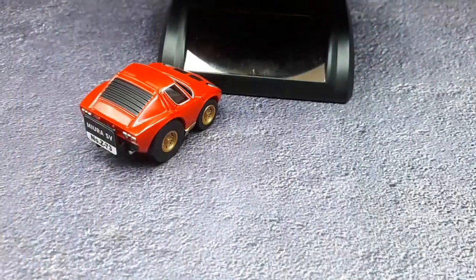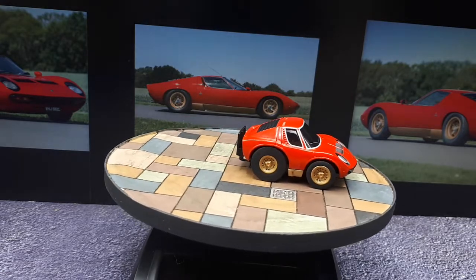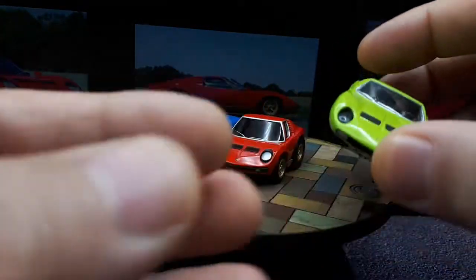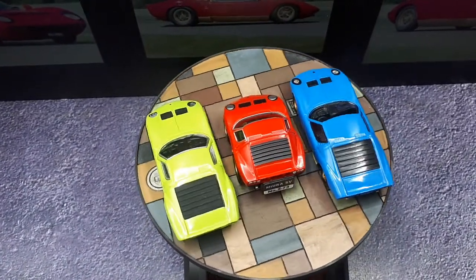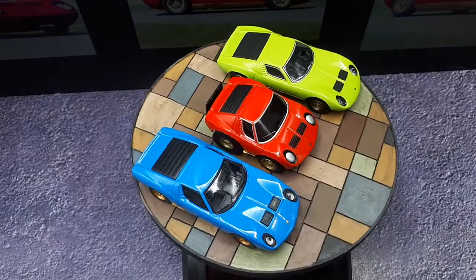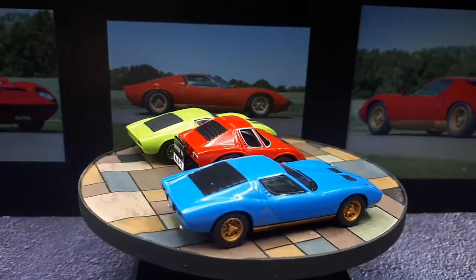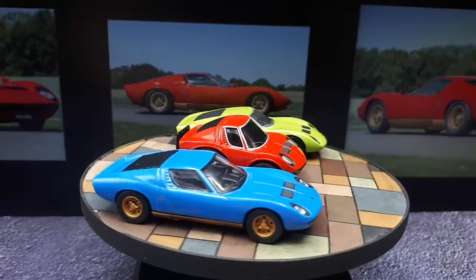Let's compare it to 1:64 scale counterparts — I have two Kyoshos. The first is the regular P400, and the difference from the SV is basically the eyelashes. The green one is the actual P400 SV. One way to tell them apart: the blue car has these ribs and pop-up headlights, whereas the green car has a black smooth surface. The SV also has flared rear fenders compared to the normal Miura, and the rear end is a bit different too — the blue car has little bumperettes, the plain one doesn't.